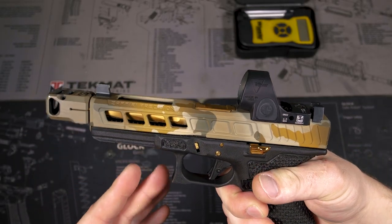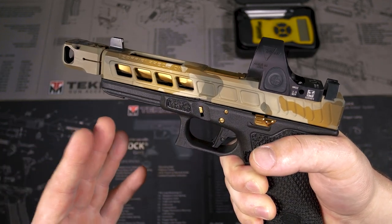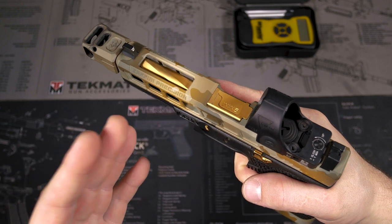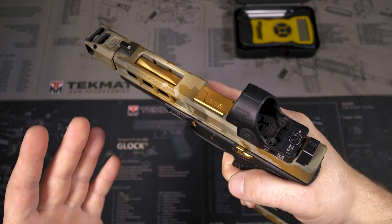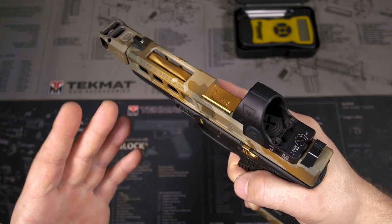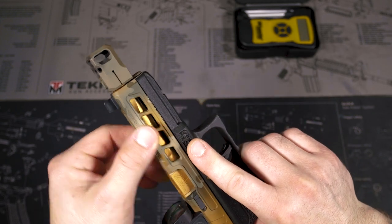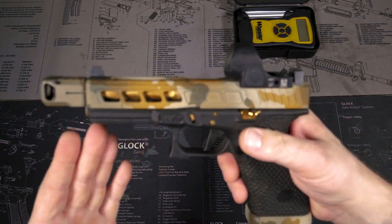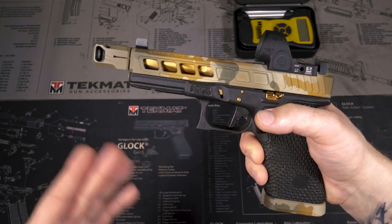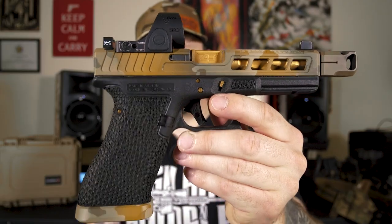The Cerakote job on the slide was done by Deadlock Coatings. They've been doing quite a few firearms for me lately. These guys do a quality job when it comes to a coat service. There's no high or raised spots. You can run your finger over the multicolor and it's totally flat, as smooth as could be. I've felt Cerakote jobs in the past where they layer different colors and it kind of raises up off the slide. That's not quality. When you get something that's smooth all the way around with no light spots — that is a quality coat job. I love the pattern on here too. This is a new release from Deadlock Coatings.